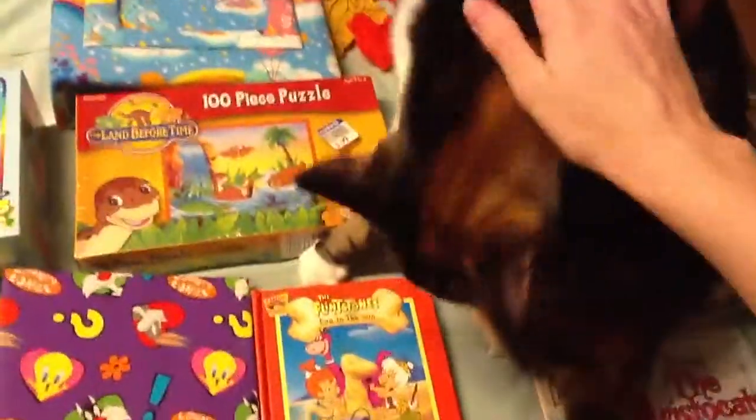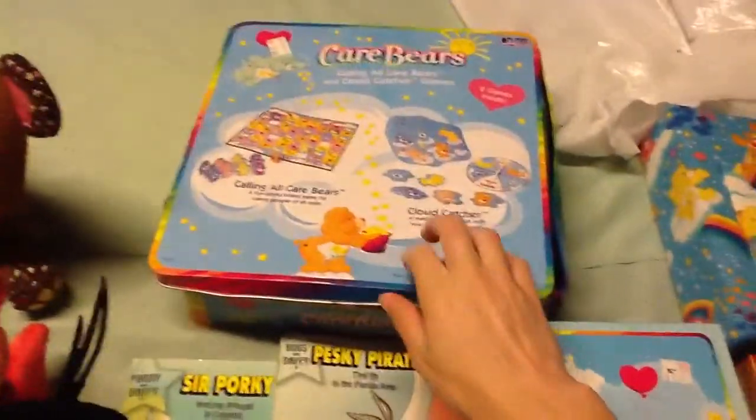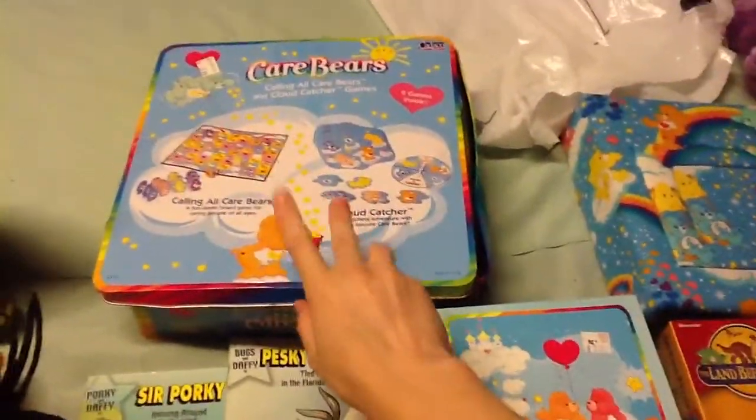And this is my helper who helps not at all. I got this 25-piece Care Bear puzzle, this huge tin Care Bear game thingy, these two Looney Tunes chapter-type books. Allie, you don't help. This little Baby Looney Tunes Wile E. Coyote book, this little Golden Book of Tweety and Sylvester.